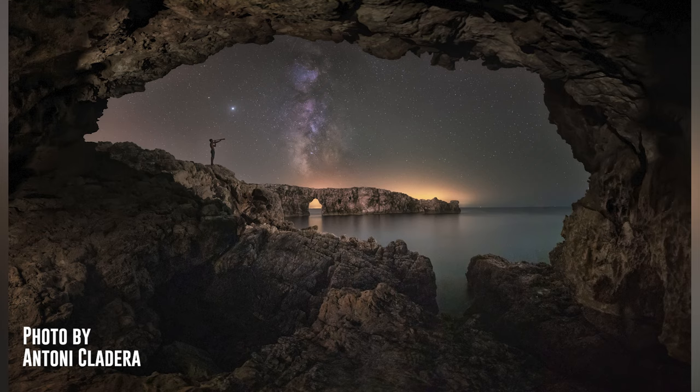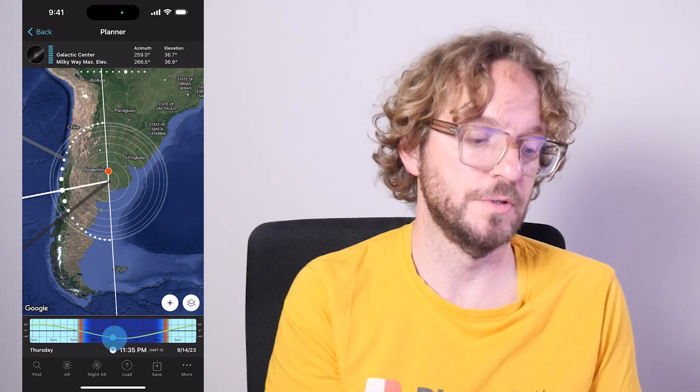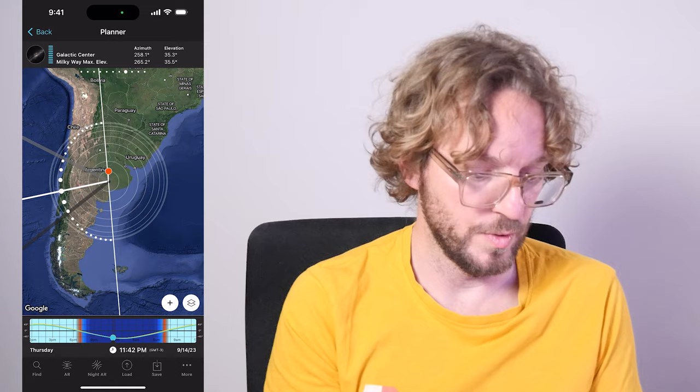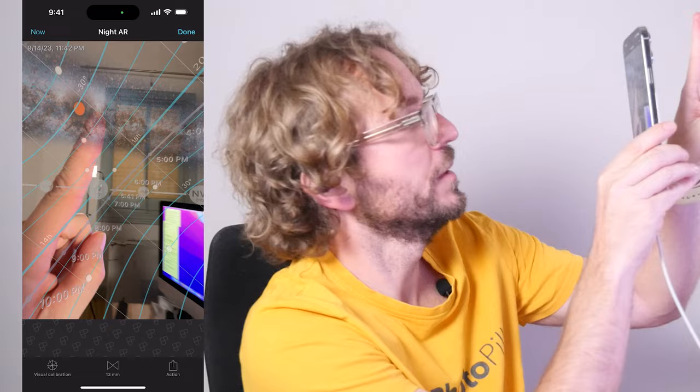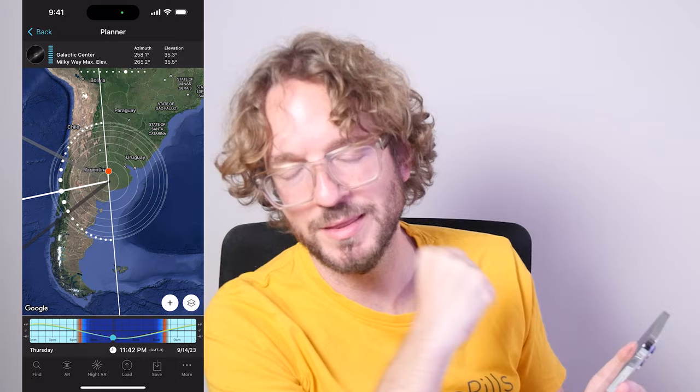If I go to the southern hemisphere — to Argentina, for example — you can get the Milky Way very vertical but also pretty horizontal, giving a beautiful panorama. The Galactic Center, which is the largest dot on the Milky Way arch, is pretty high in the sky, pretty centered in the arch. Let's check the Night AR: here you have the horizon, the panorama of the Milky Way, and the Galactic Center pretty high in the sky. I love photographing the Milky Way in the southern hemisphere.